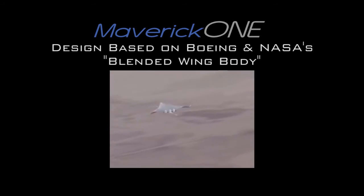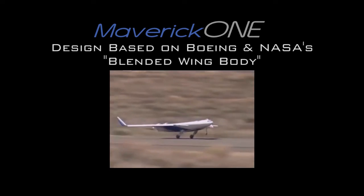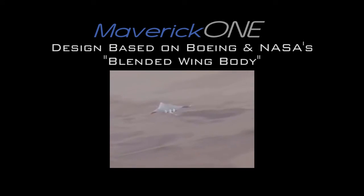The flight was structured into three major objectives. The first was what we called envelope expansion — in those flights, we were looking to understand in general how the plane behaved during standard maneuvers like takeoff and landing. The second objective was the characterization phase, in which we undertook a variety of maneuvers that looked at, for example, stall characteristics.